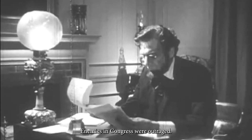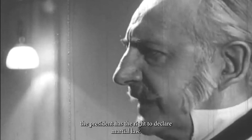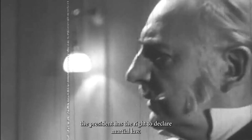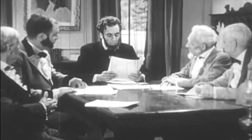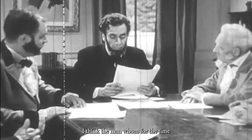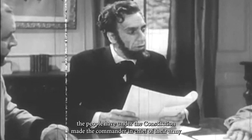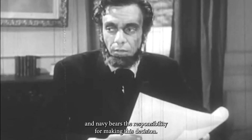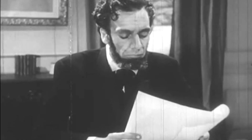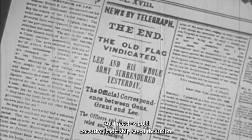In defiance of the courts, he suspended habeas corpus. Enemies in Congress were outraged: 'The Constitution does not say that the president has the right to declare martial law.' Lincoln replied that the man whom the people have made commander-in-chief of their army and navy bears the responsibility for making this decision. It was virtually government by presidential decree — but Lincoln's bold executive leadership saved the union.